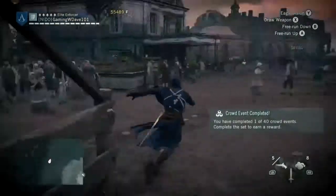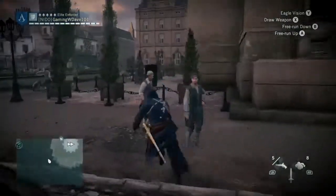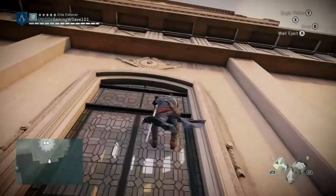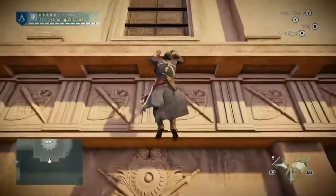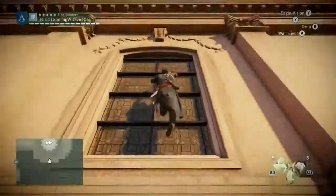Here you get to see what the combat is like — just a small taste for you when you're on the go. Now you get to see the new climbing mechanics for Assassin's Creed Unity, making Arno, this Assassin, one of the best.